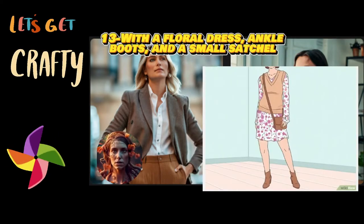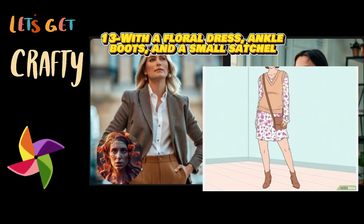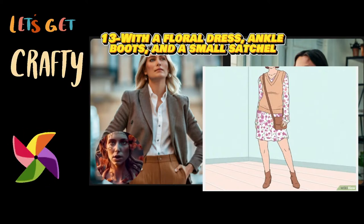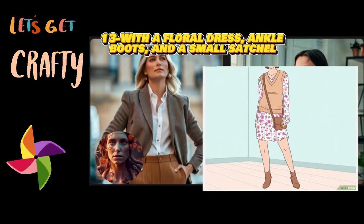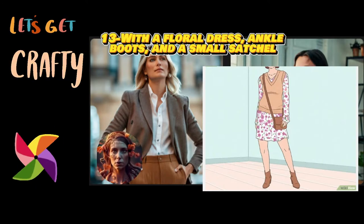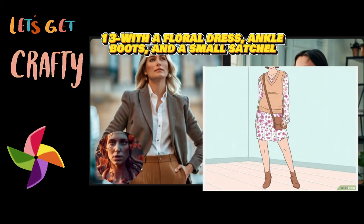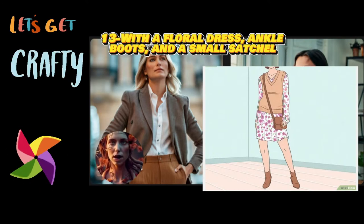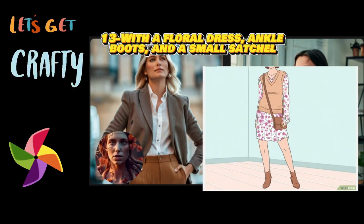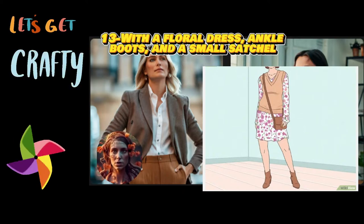Thirteen: with a floral dress, ankle boots, and a small satchel. Appear ethereal with pretty pieces and a warm cable knit sweater vest. To get ready for a picnic, romantic date, or stroll around the city, start with a flowy floral dress. Then, add some sweet coziness with a cable knit sweater vest in an autumn color like apricot, peach, or marigold. Finish the dreamy look with leather ankle boots and a small satchel purse. For some extra whimsy, throw on a floppy felt hat. Add feminine touches like a delicate pendant and a charm bracelet, and sneak in some seductiveness with a dark matte makeup palette.